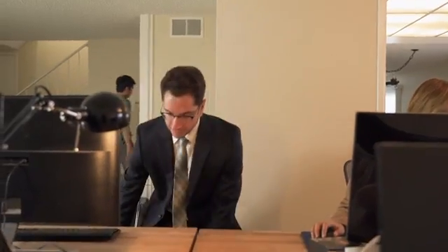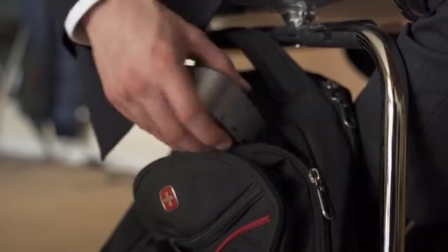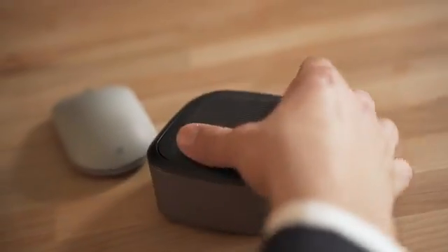My name is Steve McClave and I'm a working professional. I take NuDoc wherever I go. It's small, lightweight, and easy to use.